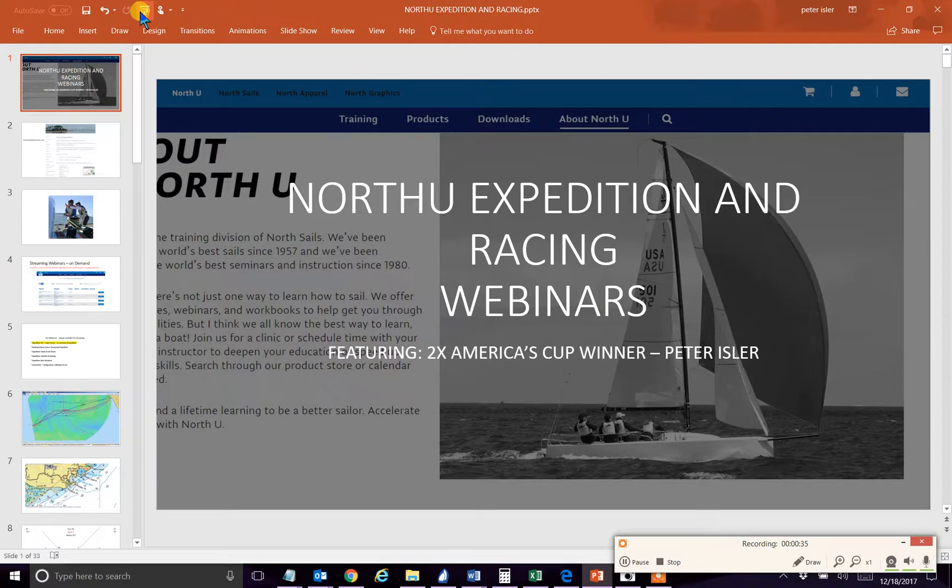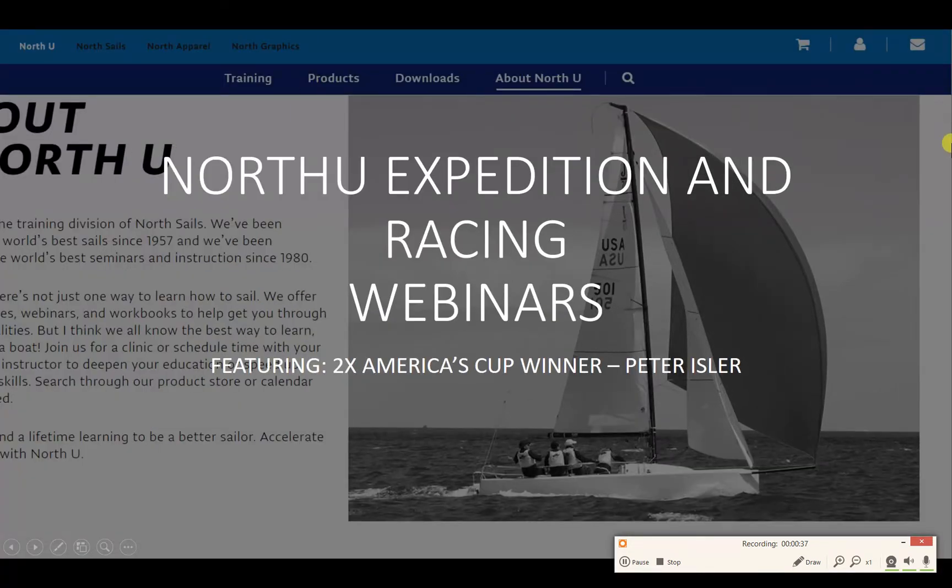I'd like to share with you some of the details of the offerings we have at North U. So without further ado, let's go to the PowerPoint I've created on the North U Expedition and racing webinars, which I teach.